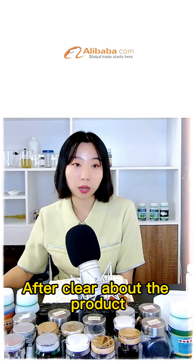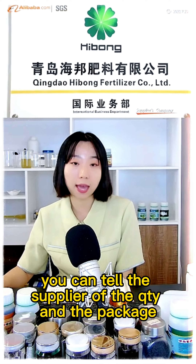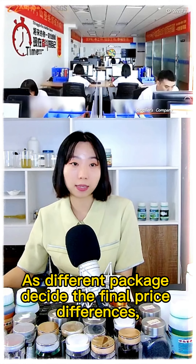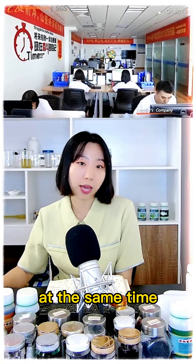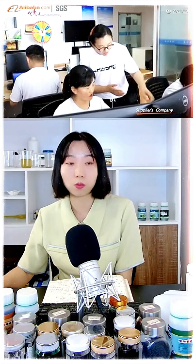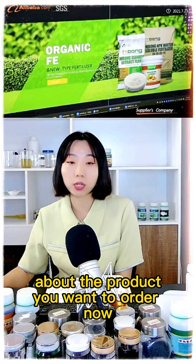After being clear about the product, you can tell the supplier the quantity and the package. As different packages decide the final price differences, and at the same time, the quantity can also be a key point to decide the price. Then you give all the information about the product you want to order.